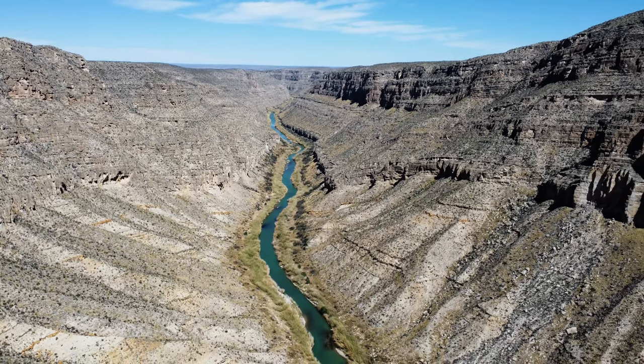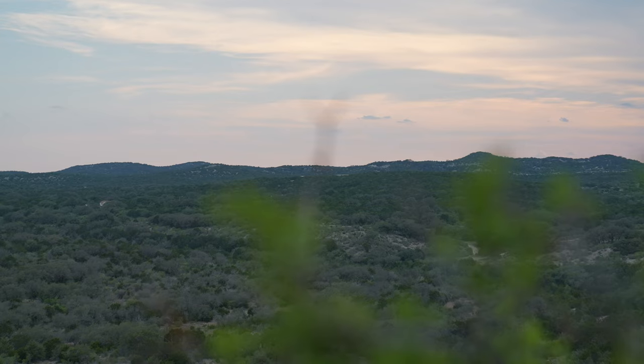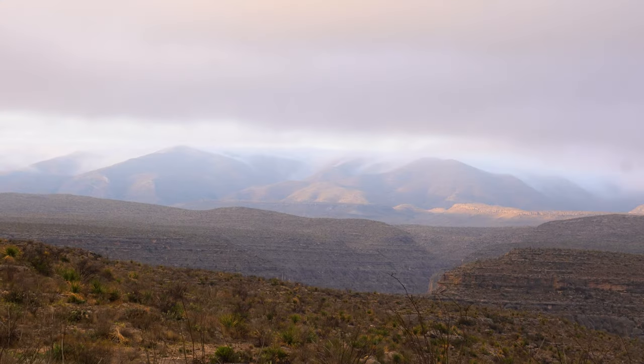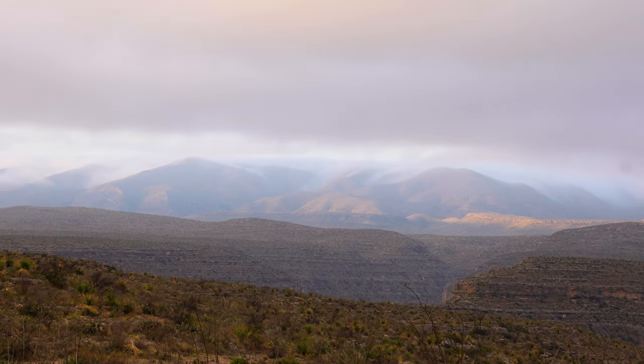I'm here in West Texas chasing Aoudad, a species originally from North Africa. While thoughts of Texas might bring images of white tails and brush country, West Texas broke the mold as rugged Grand Canyon-like features are carved into the landscape, providing a perfect home for this incredible animal to flourish.